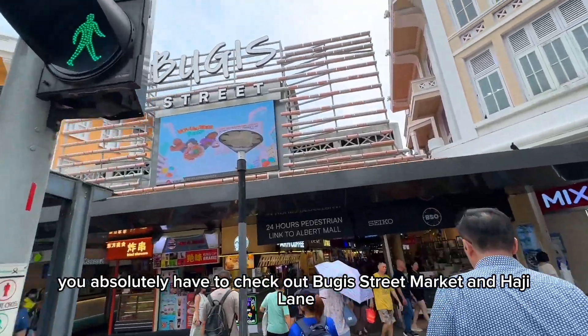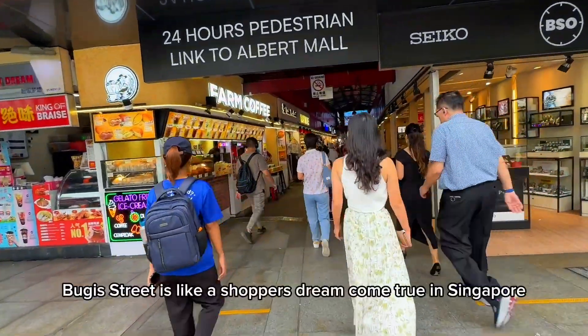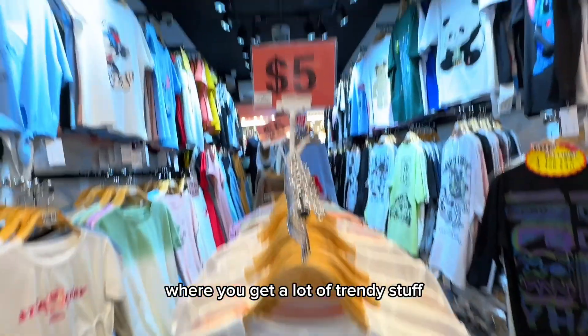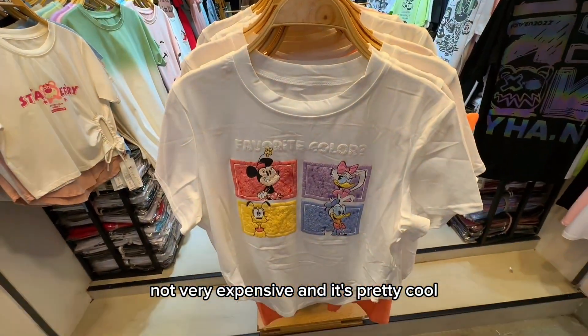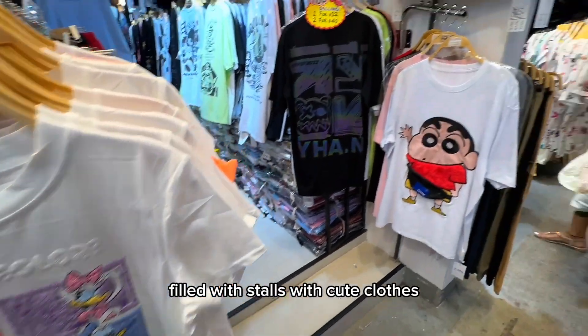So if you are planning a trip to Singapore, you absolutely have to check out Buggy Street market and Haji Lane — later in this video we will be going to Haji Lane as well. Buggy Street is like a shopper's dream come true in Singapore where you get a lot of trendy stuff, not very expensive, and it's pretty cool.